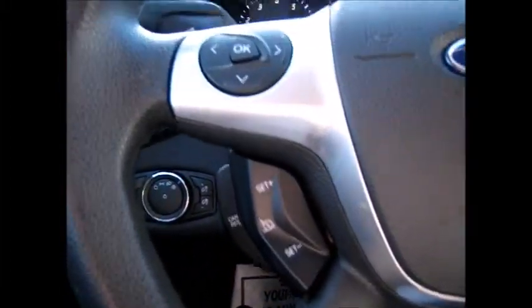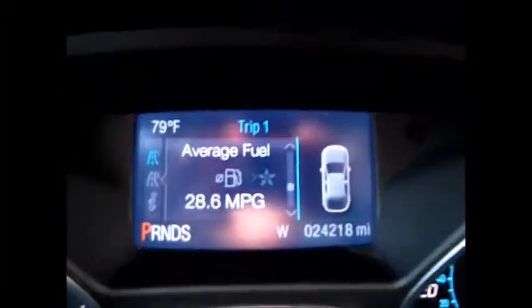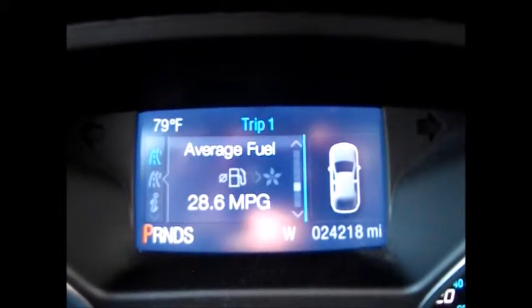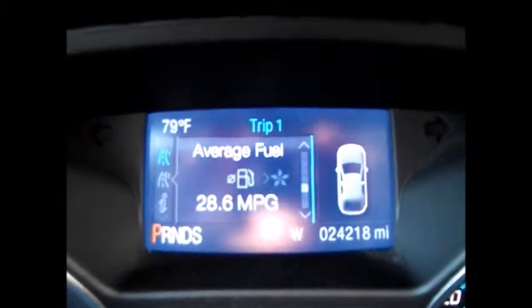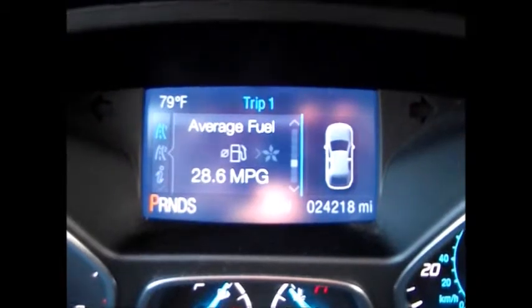On the steering wheel we have cruise control buttons on the left-hand side. This directional pad controls the menu on the full color LCD screen, which displays exterior temperature, average miles per gallon, distance until empty, and oil change reminders. Currently there are only 24,218 miles on the odometer.